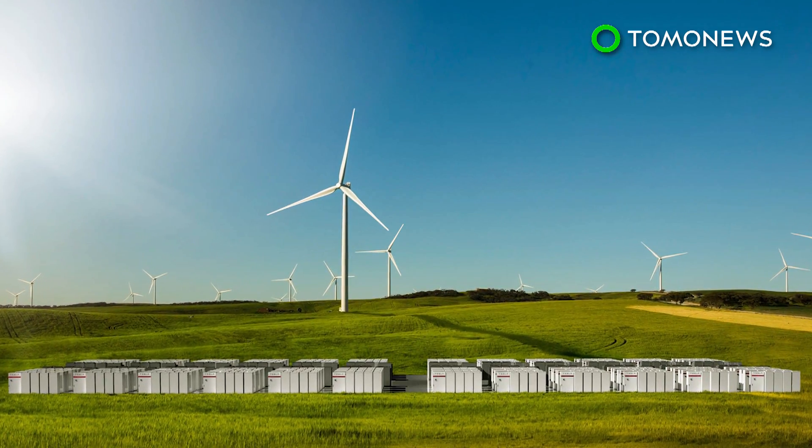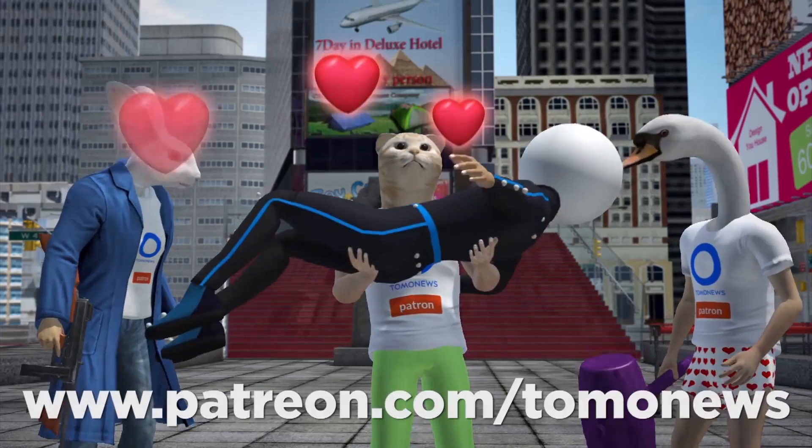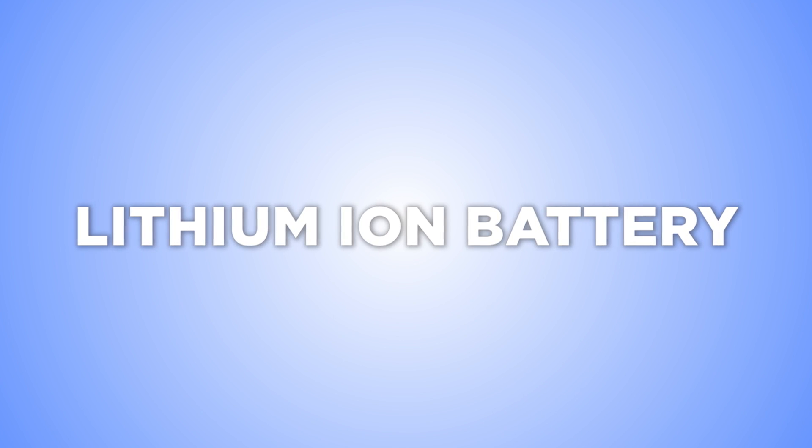So, is Elon Musk following the wrong trend? Are lithium-ion batteries safe to use? Tesla seems to have faith in them.